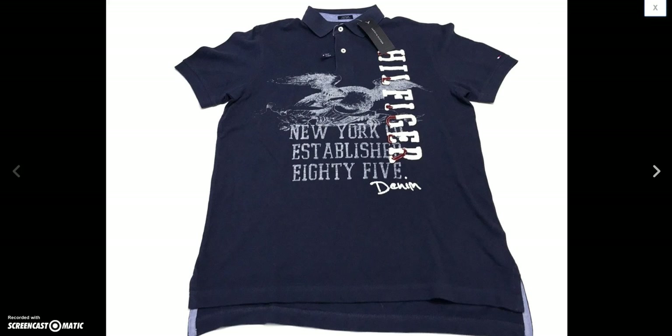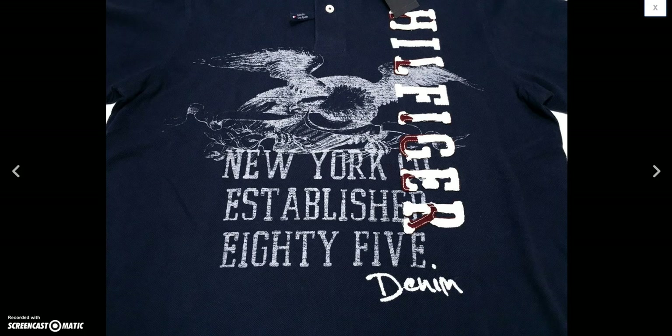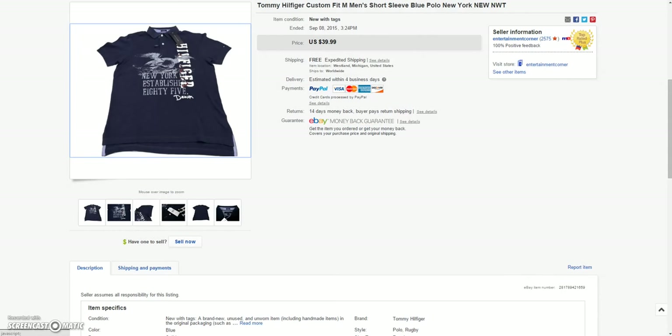And then we got this new-with-tags Tommy Hilfiger polo. I only pick Tommy Hilfiger up if it's new with tags — those sell the best for me. Sold this one for the sale price of $29.99.